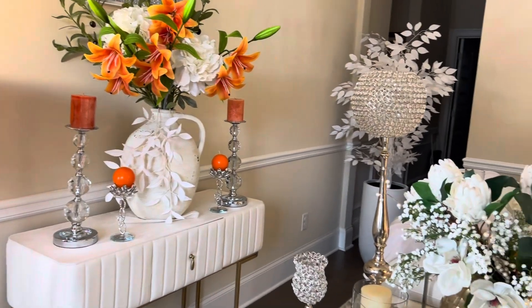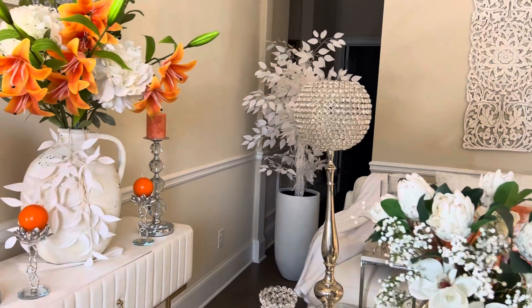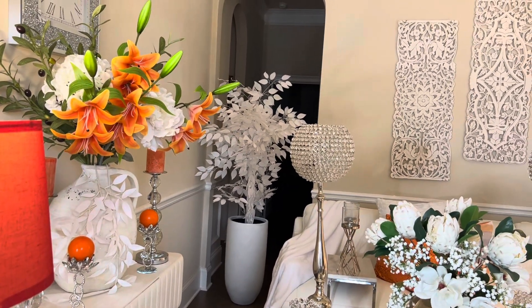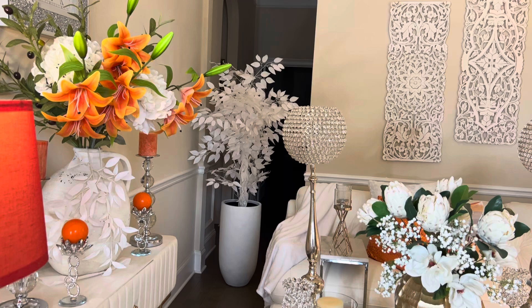And then back here, to block off the entryway to my formal living room, I brought in those gorgeous white trees with the white vase.